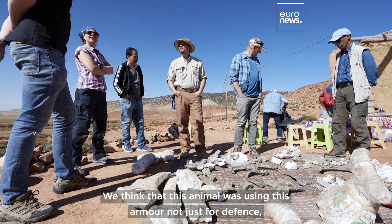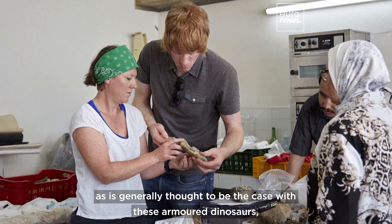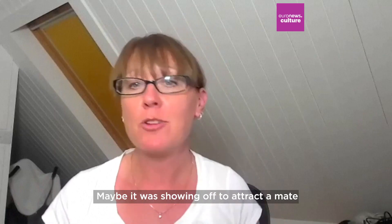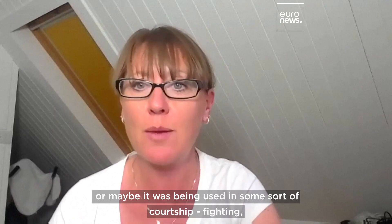We think that this animal was using this armour not just for defence, as is generally thought to be the case with these armoured dinosaurs, but also potentially for some sort of display. Maybe it was showing off to attract a mate, or maybe it was being used in some sort of courtship.